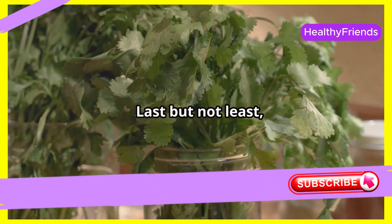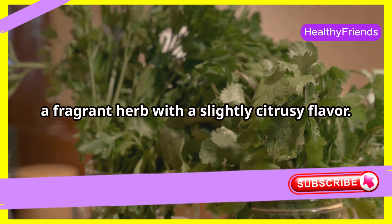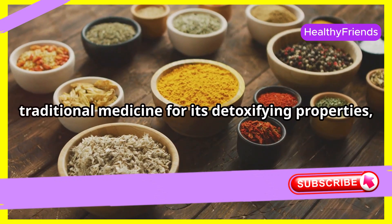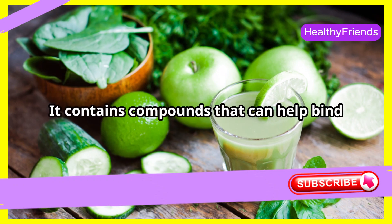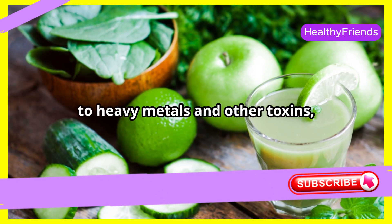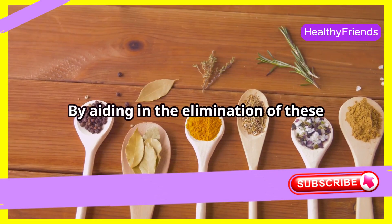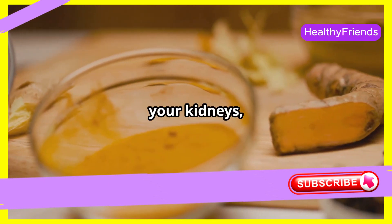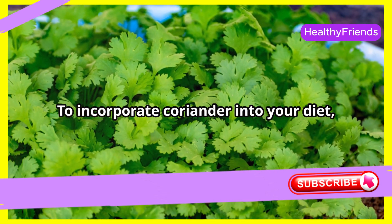Last but not least, let's explore the kidney-protective properties of coriander, a fragrant herb with a slightly citrusy flavor. Coriander has long been used in traditional medicine for its detoxifying properties, and modern research suggests it can indeed support kidney health. It contains compounds that can help bind to heavy metals and other toxins, facilitating their removal from the body. By aiding in the elimination of these harmful substances, coriander can help reduce the burden on your kidneys, allowing them to function more efficiently. Try adding it to curries, stews, or salsas.